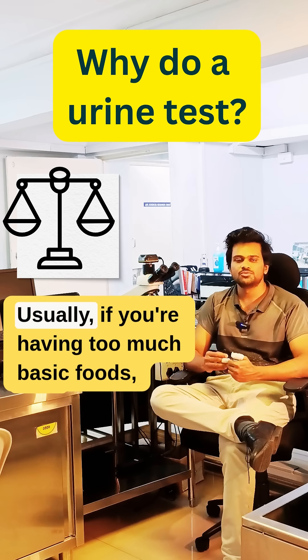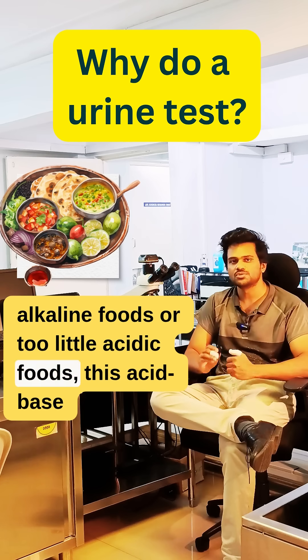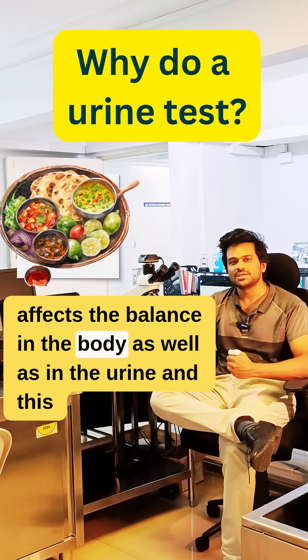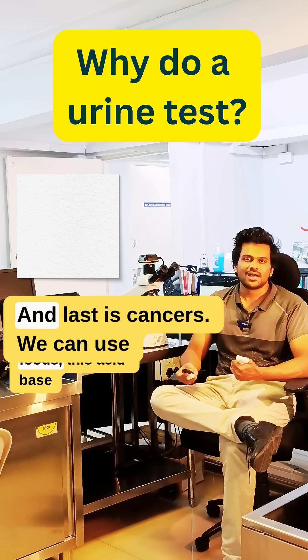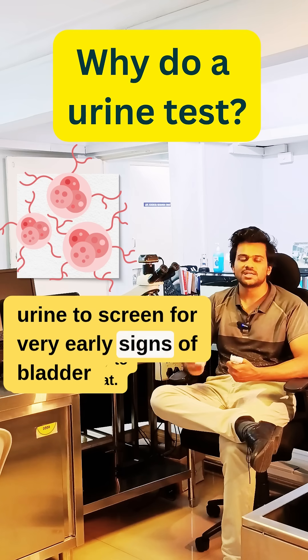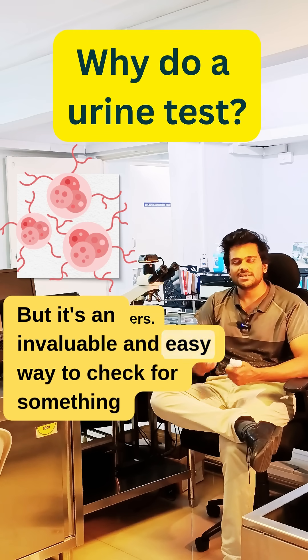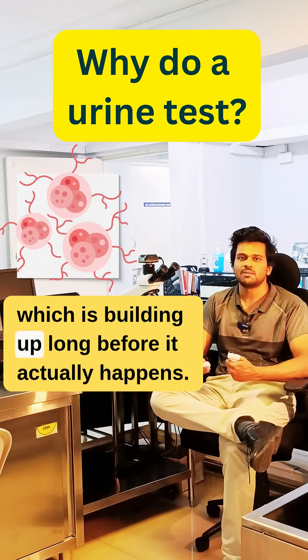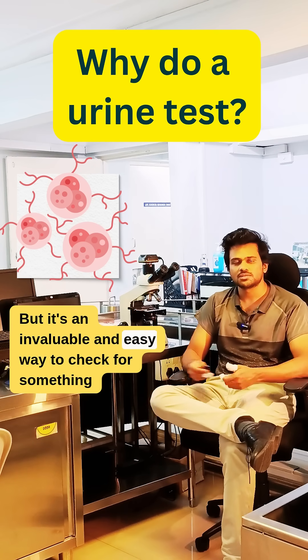Fourth is acid-base balance. Usually if you're having too many alkaline foods or too little acidic foods, this affects the balance in the body as well as in the urine, and this can lead to infections. Last is cancers — we can use urine to screen for very early signs of bladder cancer, which happens in older people, but it's an invaluable and easy way to check for something which is building up long before it actually happens. So these are the five things that we come to know from a simple urine test.